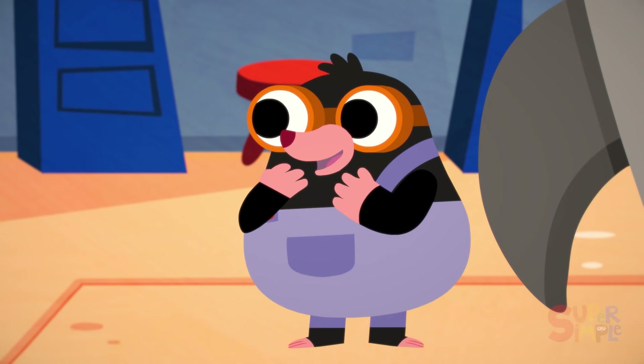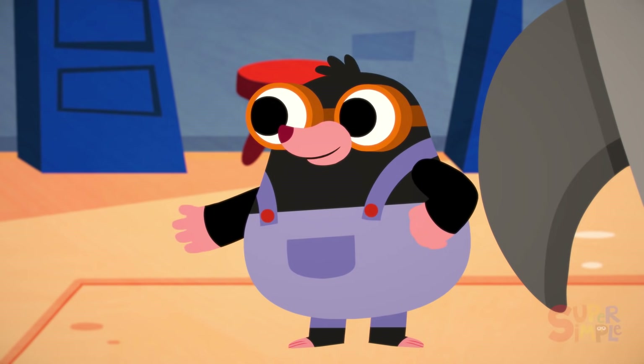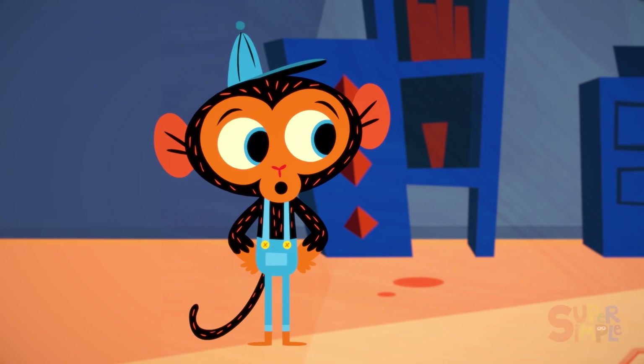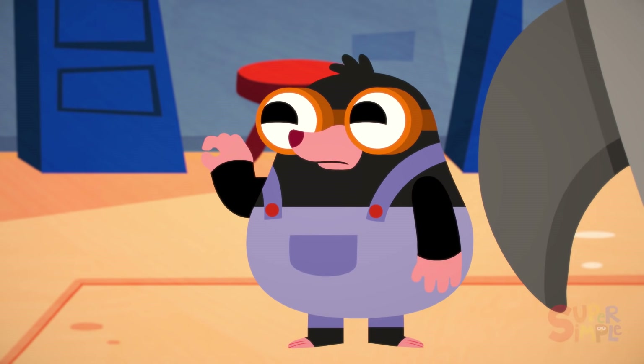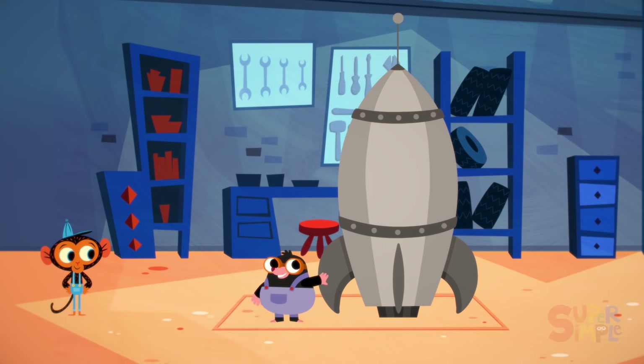Oh, sorry. Where are my manners? I am Miss Mole, astronaut. Nice to meet you, Miss Mole. I'm Mr. Monkey. What can I do for you today? Mr. Monkey, all my life I have lived underground in a tiny burrow, but I want to explore and see what's up above me. So I made a rocket ship, and I'm going to fly it into outer space to explore the universe.